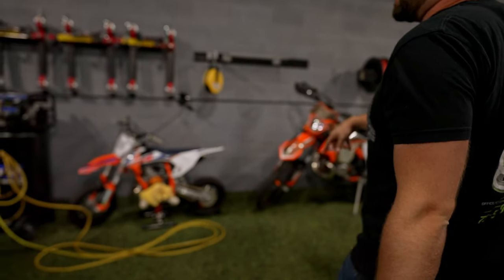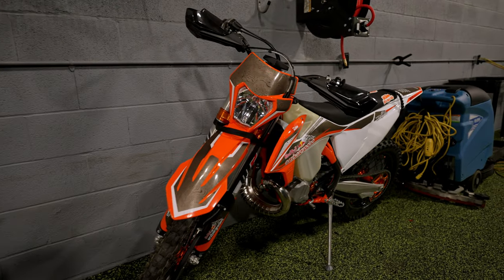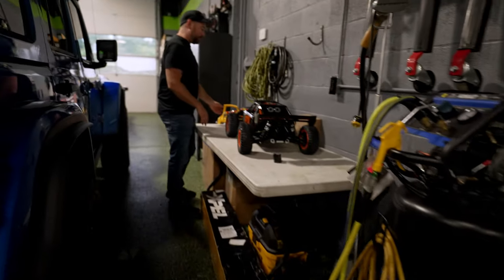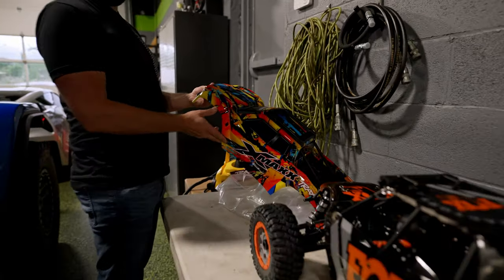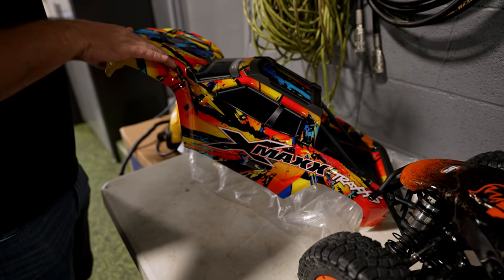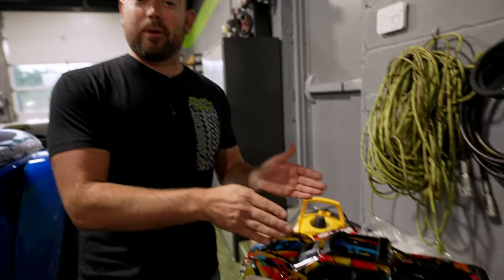We've got these two dirt bikes — they're still in the mix. I'm trying to find time to do those when we finish the RC car bodies. Both of these have a full PPF wrap, believe it or not. Lots of hand cutting. These are so time consuming — I think we could do a full front end of a full size car in the same amount of time it takes us to do one RC car.